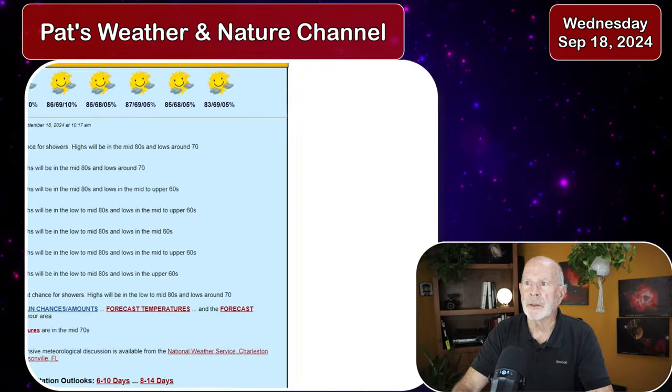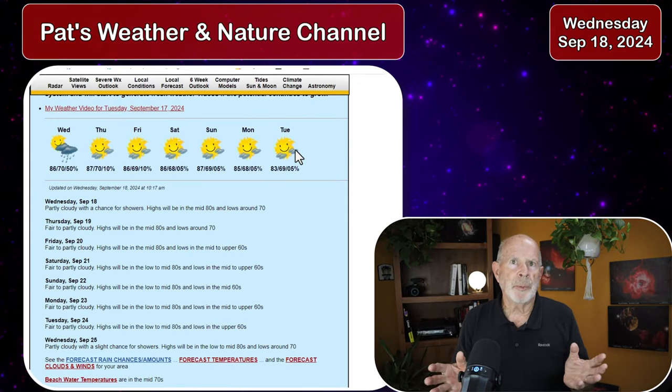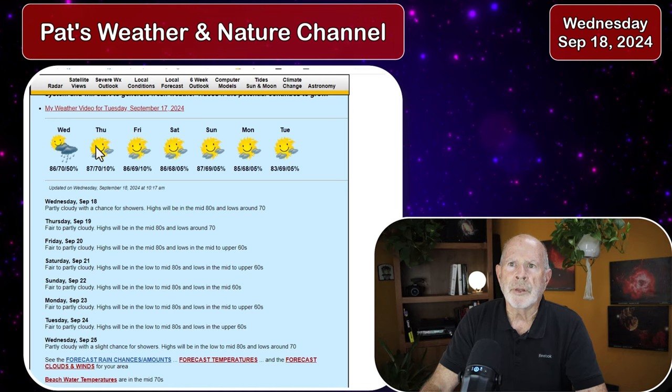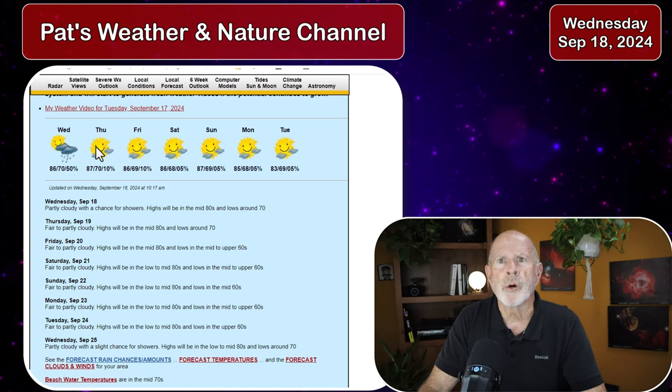Let's take a quick look at the forecast for our area. We have some showers just passing through the greater Savannah area, southeastern Georgia, and southern South Carolina. Then we're going to have fair weather for the next several days — it looks pretty nice, a little bit on the warm side but close to normal for this time of year.